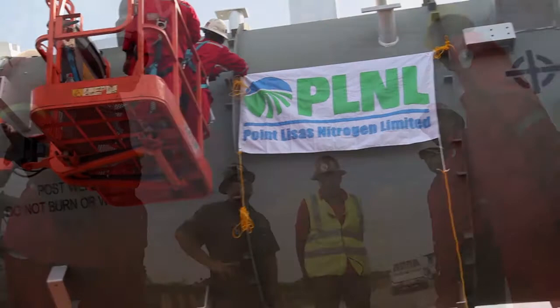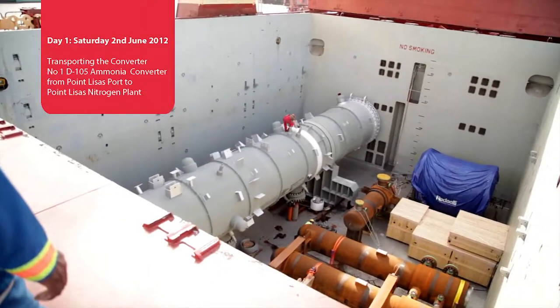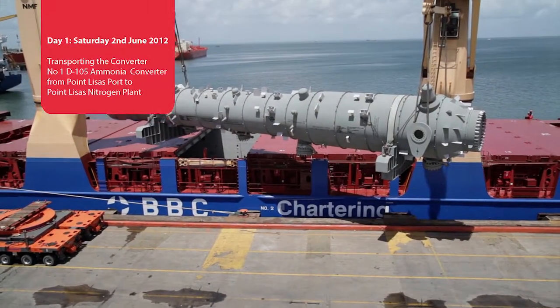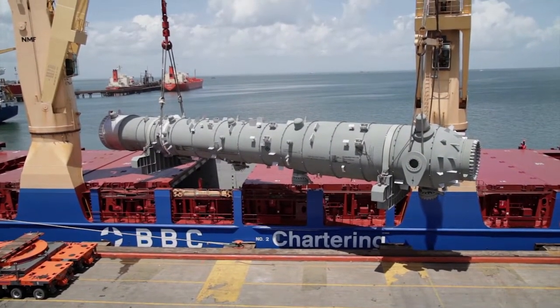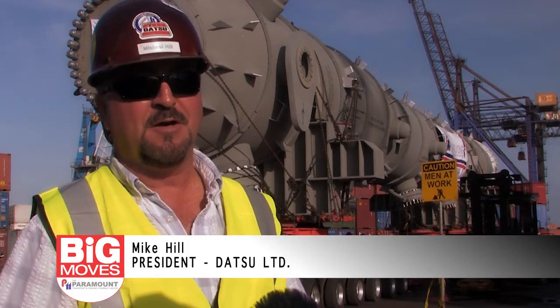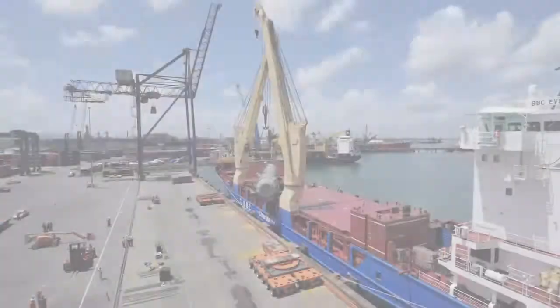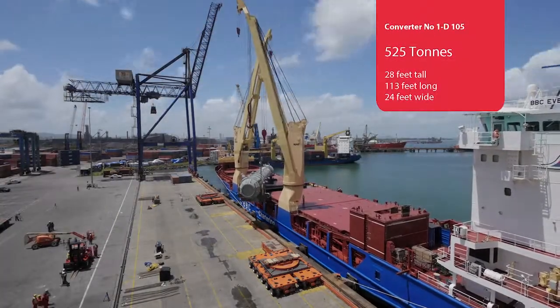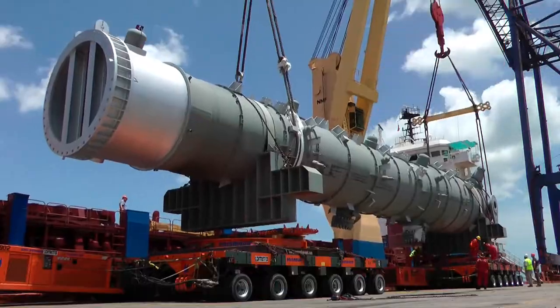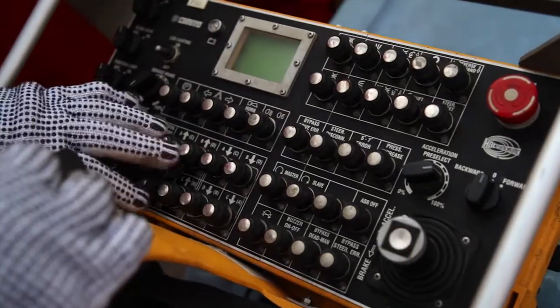Today, the team at Paramount Transport will be transporting an ammonia converter, weighing in at 525 tons and measuring 117 feet. That suit has the general mechanical contract to install a new converter at PLNL. The converter will be lifted out of a docked vessel on the port and carefully balanced on two Cometo self-propelled modular trailers. These are controlled remotely by specialists on the team.